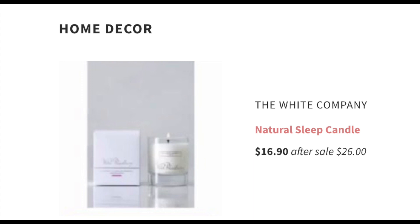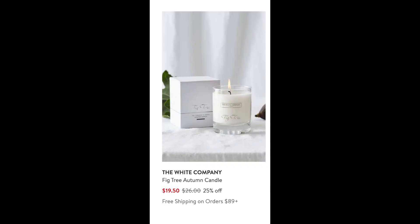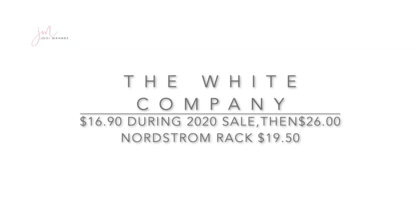Next up is home decor. We're going to look at the White Company natural sleep candle. This same candle is not available in the 2021 anniversary sale. It went up to $26 after the anniversary sale last year, starting at $16. If you wanted this candle and weren't able to get one last year, Nordstrom Rack has similar White Company candles for $19.50 — above the $16 anniversary sale price, but still below the $26 post-sale price.